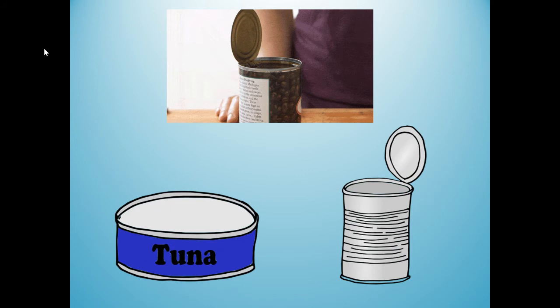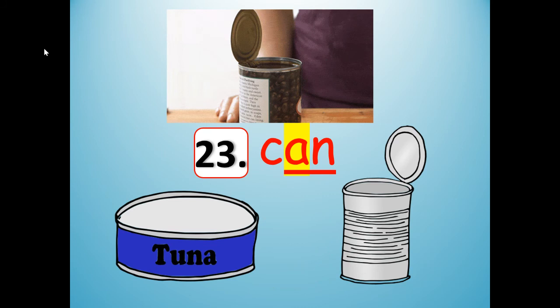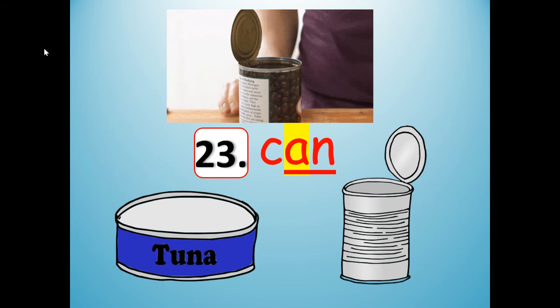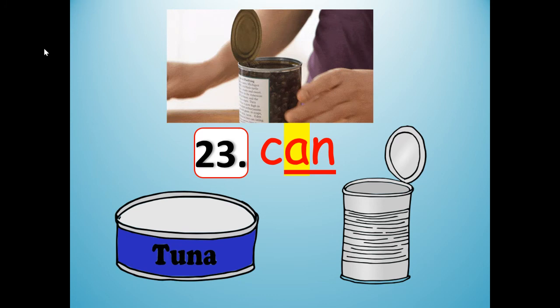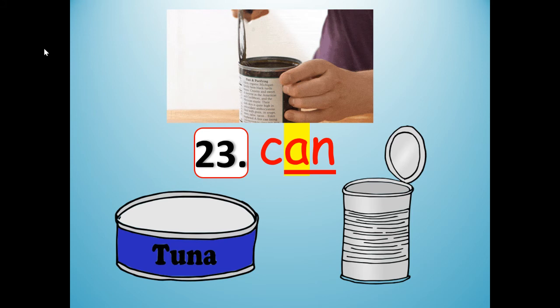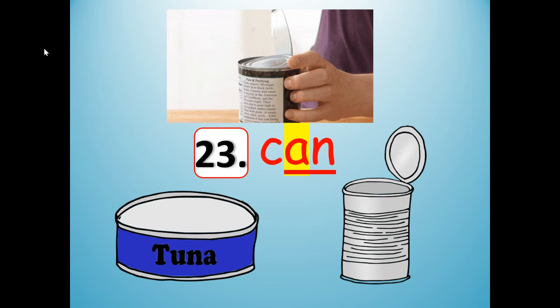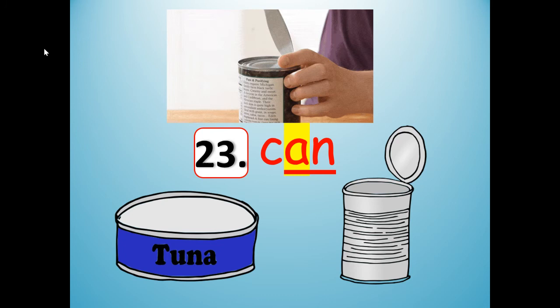Number 23 is going to rhyme with an. What is that? These are all examples of what? Can. C-A-N. An, can. Stretch it out: can. Shrink it: can. Have you ever had a can of beans or a can of tuna or soup from a can? I know I have.